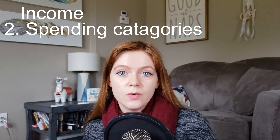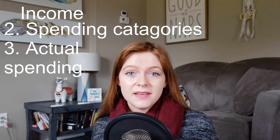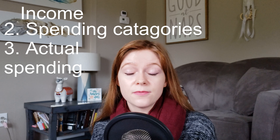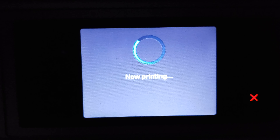Now that we've gone through how much we're making and the categories we plan to spend on, something we really want to do is figure out how much we have been spending in the past. If you have no idea where your money is going, it's going to make it really difficult to make a realistic budget. So what I did was go back and print off six months of bank statements and credit card statements.